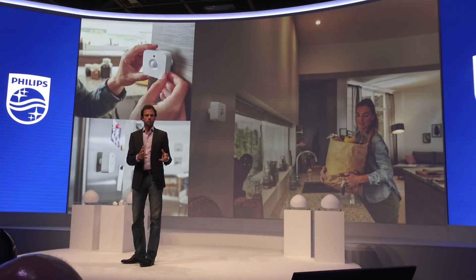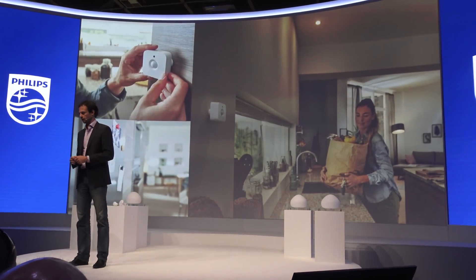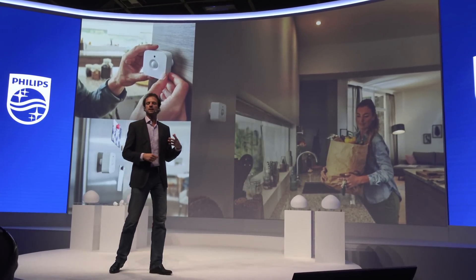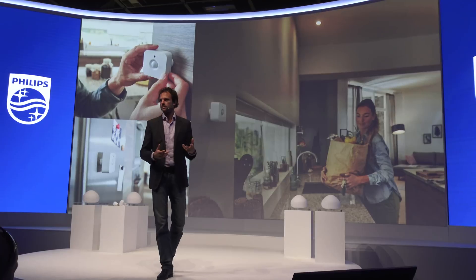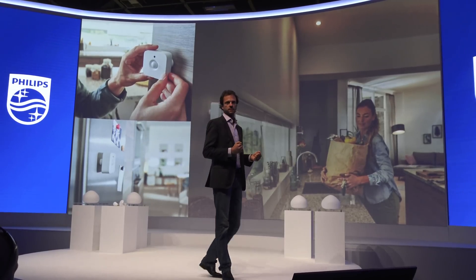The motion sensor gives the light that you want, at the time that you want it, in the room that you want it — and all you need to do is walk in. It's got some other really useful features, like a daylight sensor that's built in, so the light actually only turns on when it's dark, and you save energy and electricity bills.